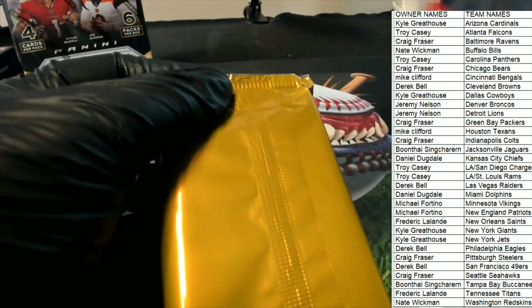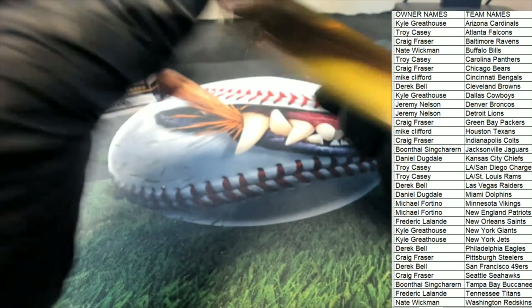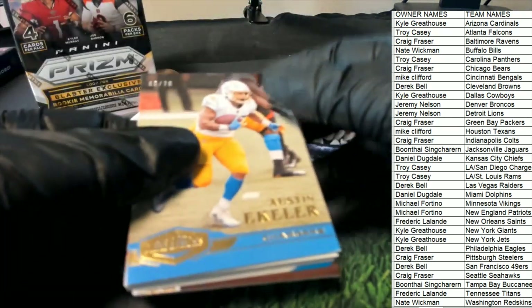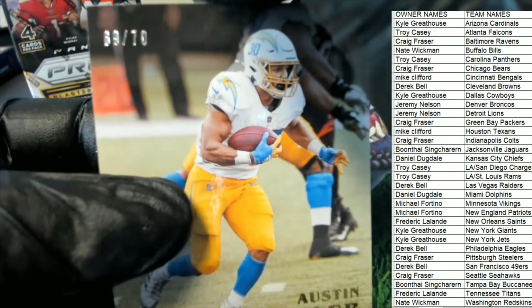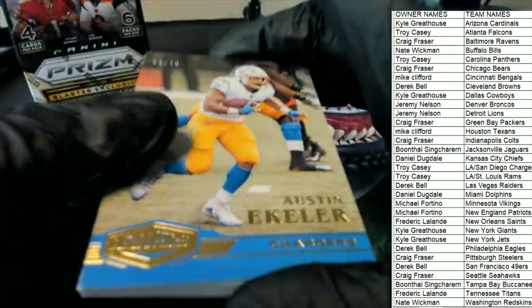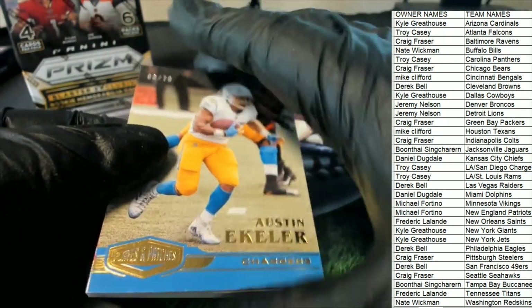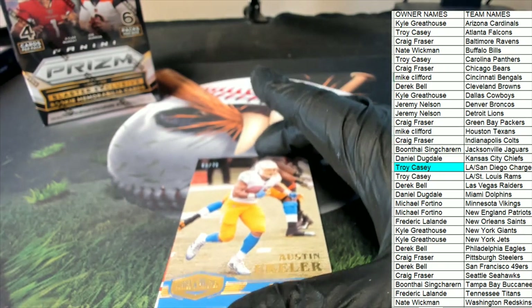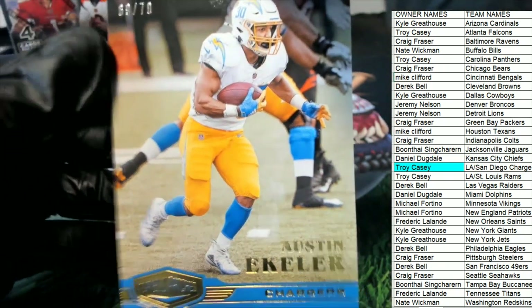Donruss basketball is coming up — we're going to be ripping some Donruss. Here's Austin Ekeler, number 270. Nice Ekeler! Chargers.